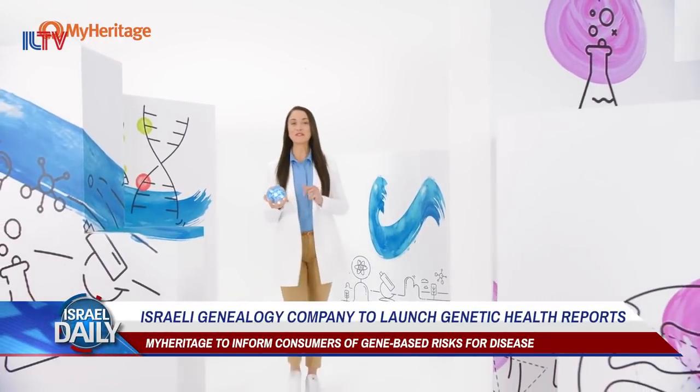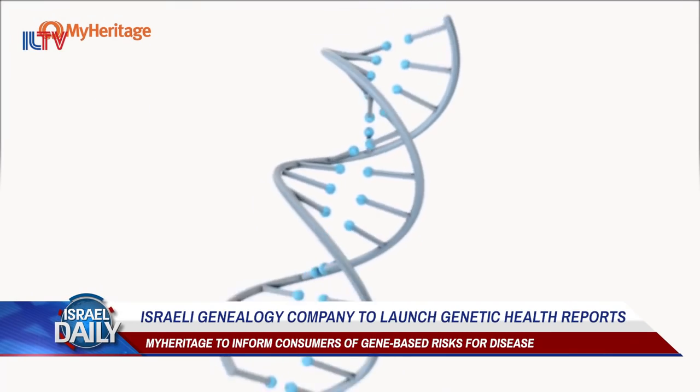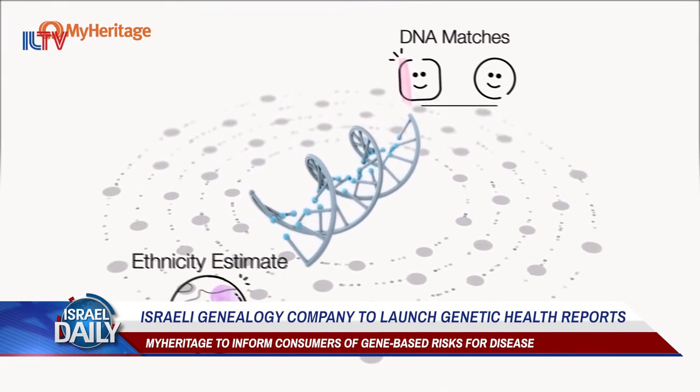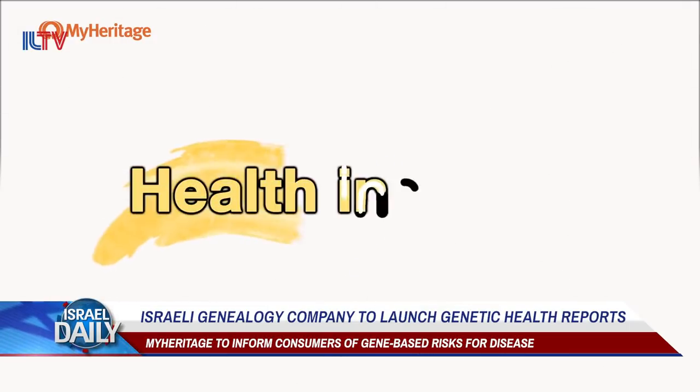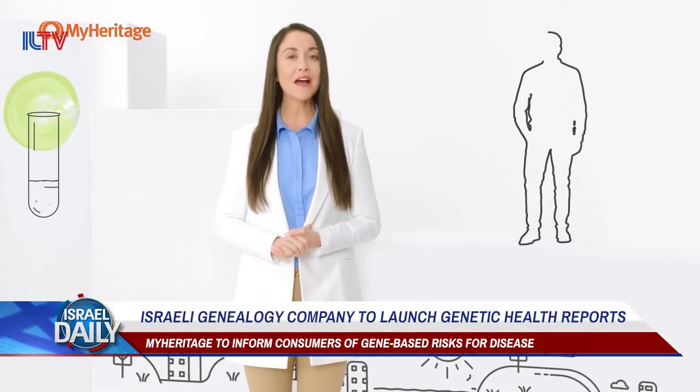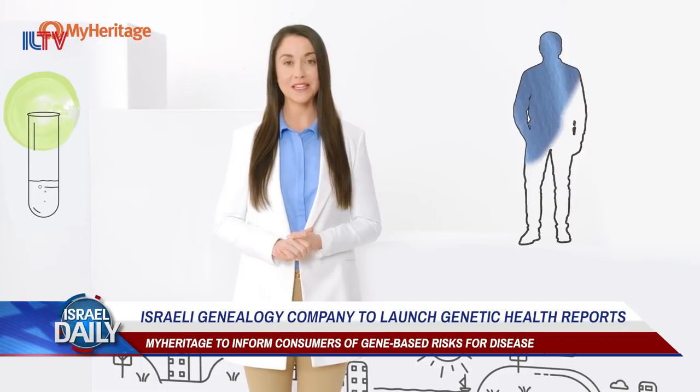The Israeli genealogy company MyHeritage is known for its groundbreaking DNA tests that have helped reunite families and also allow users to trace their ethnic origins far back in time. But now the company is going to use its technology for a totally new purpose: genetic health reports.